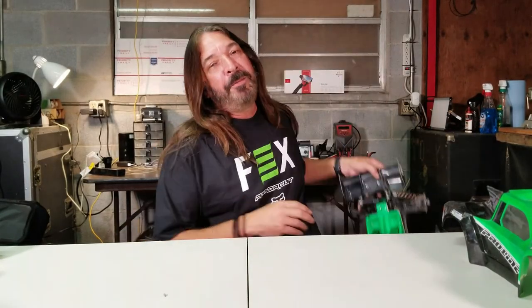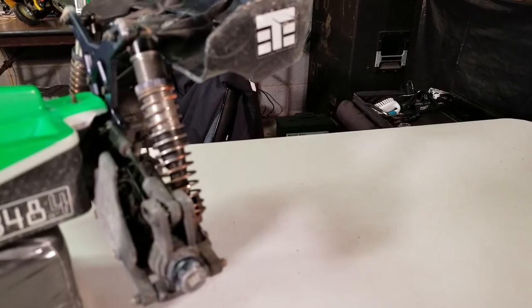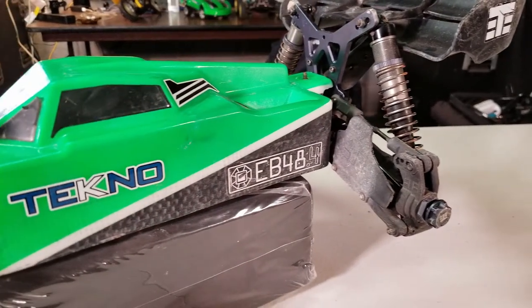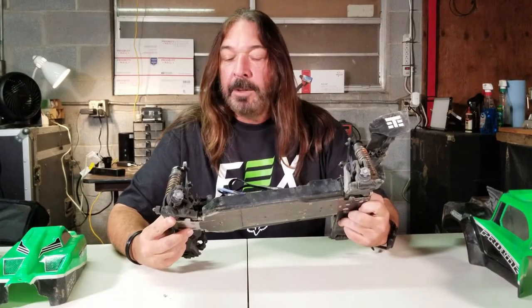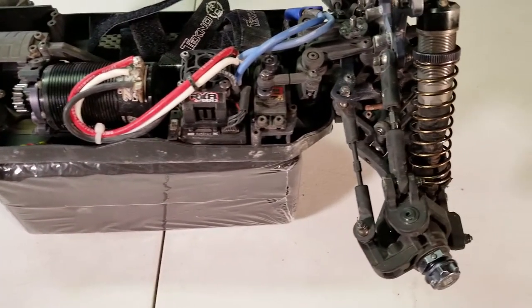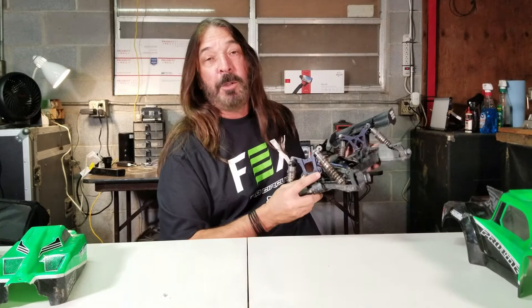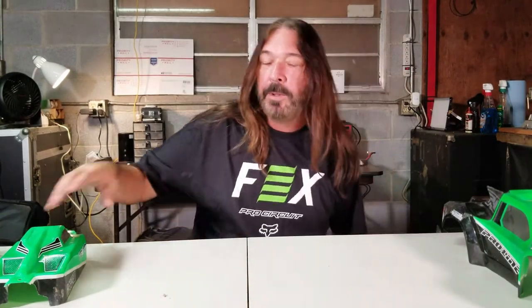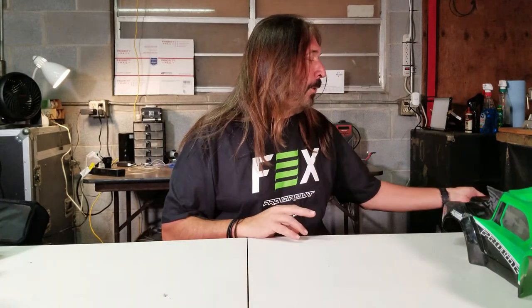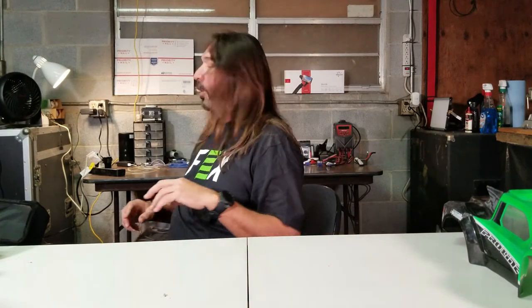Next we have my Tekno EB 48.4 — it's still dirty from the last race, I haven't cleaned it yet. This is an awesome buggy. I wish I could be a little faster; I just can't keep up with the fast guys in this class. Everything on here is completely stock and I have the Tekin system in this one as well. All my cars have transponders in them. It's just so much fun to drive — an awesome, durable, and tough vehicle. A lot of the parts are also interchangeable with my other Teknos.